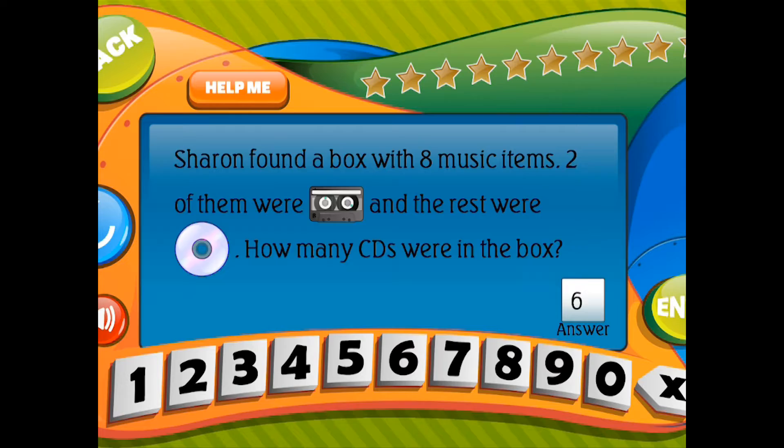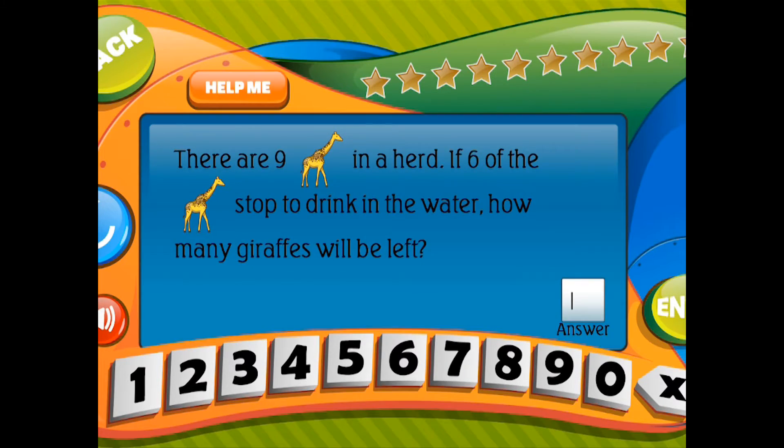There are 9 giraffes in a herd. If 6 of the giraffes stop to drink in the water, how many giraffes will be left? There are 10 giraffes in a herd. If 6 of the giraffes stop to drink in the water, how many giraffes will be left?